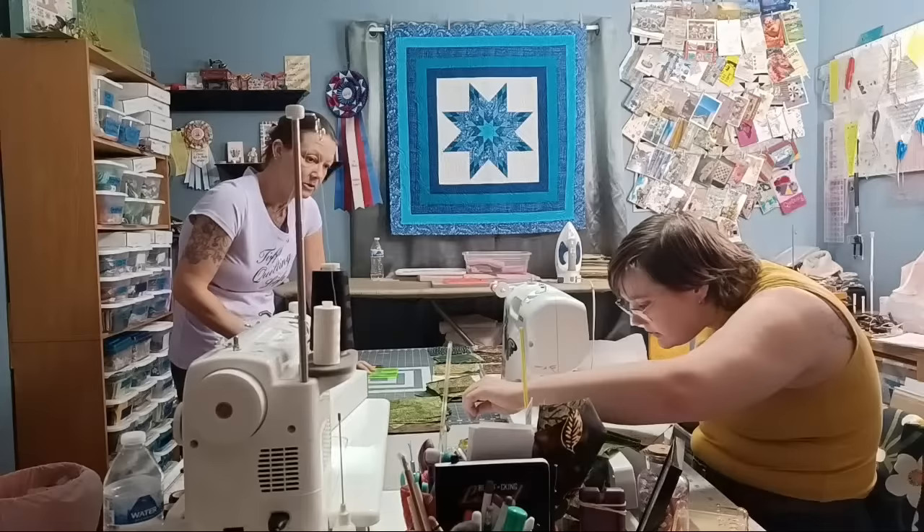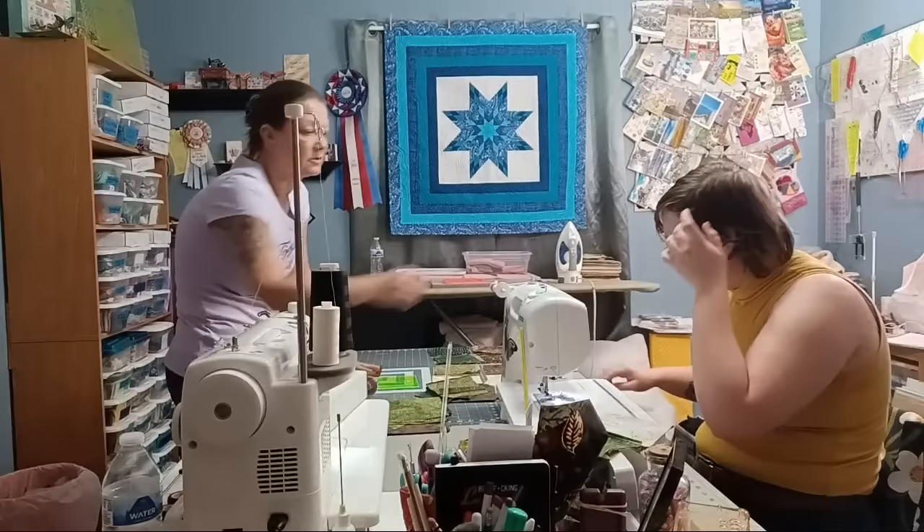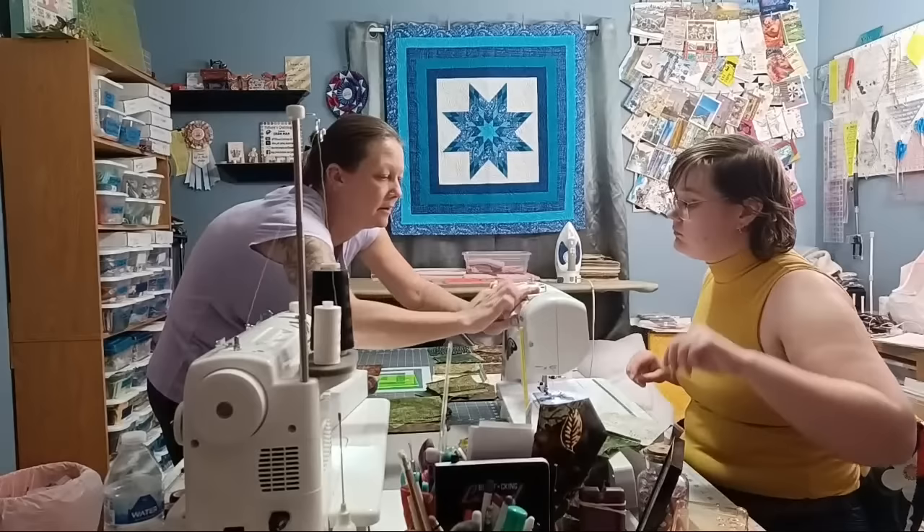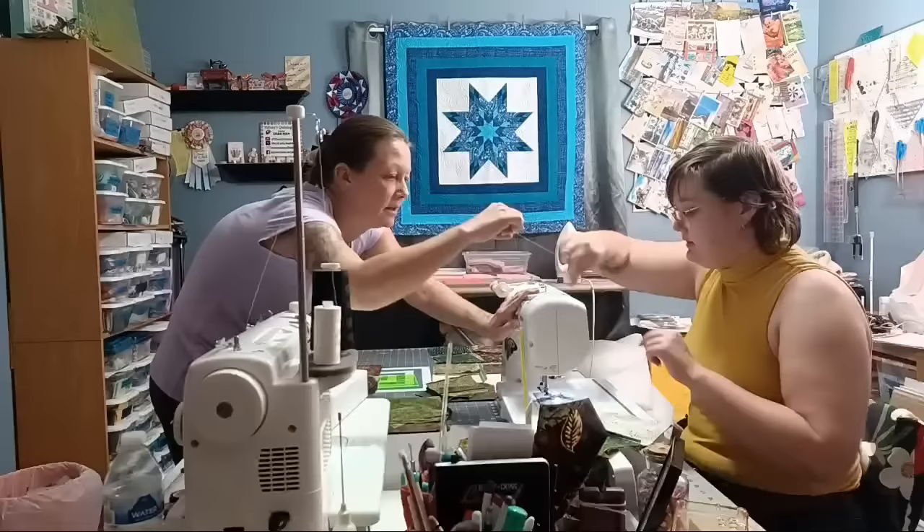Alexa's machine came unthreaded. There's a button that says 'needle up' which lifts the needle — she didn't know about it. The thread got stuck. Use the needle up button to bring it up, then re-thread. The machine also has a built-in needle threader: drop the lever, put the thread under, cross it over, under, and through.